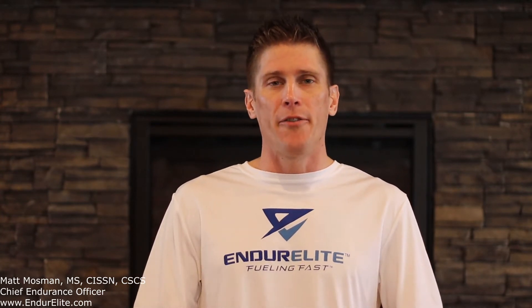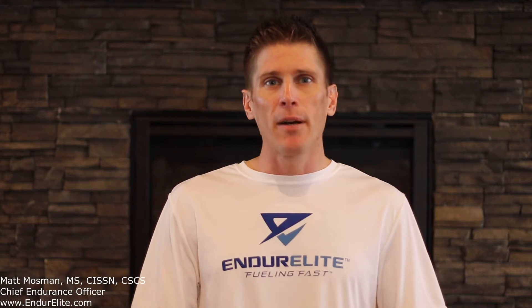Good morning endurance friends, Matt Mossman the endurance guru over at Enduralite, coming at you with another endurance fastback. Today we're going to talk about the supplement Taurine, which is in our Performer Elite pre-workout, and how it can benefit your endurance performance.